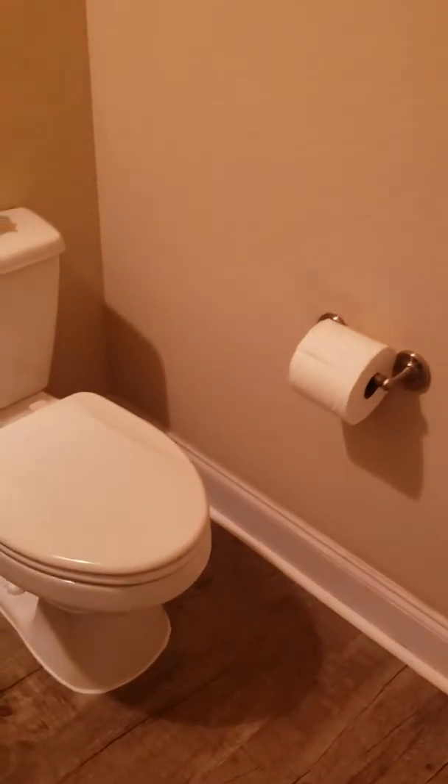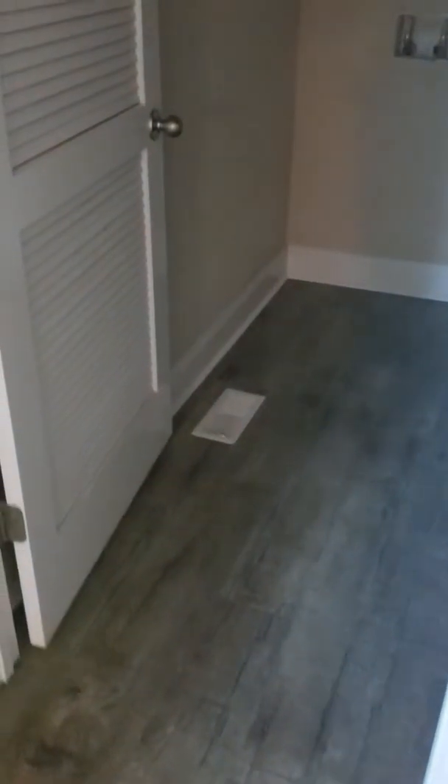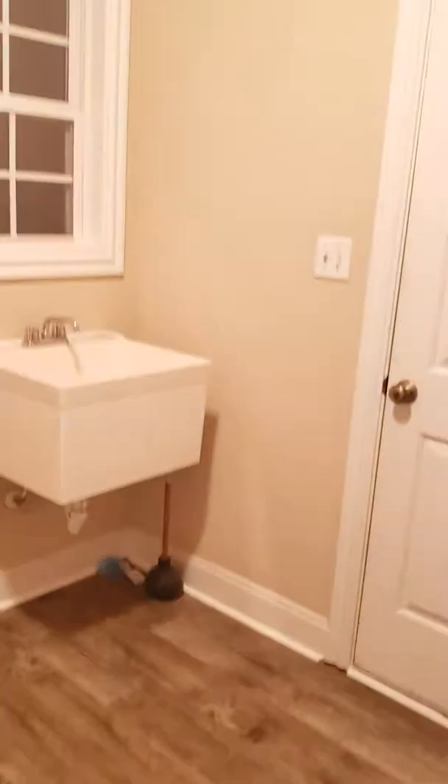This has a half bath downstairs, as opposed to the other one which has a full bath down. It does have a nice laundry room — if I can find the light. Decent size.